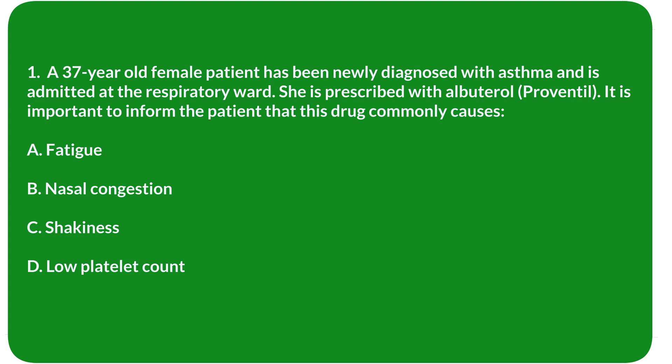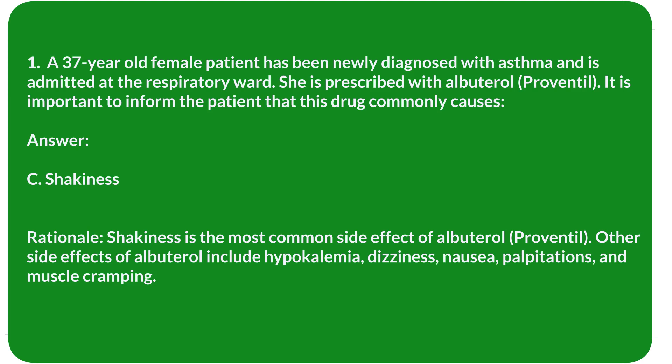Question 1. A 37-year-old female patient has been newly diagnosed with asthma and is admitted at the respiratory ward. She is prescribed with albuterol (Proventil). It is important to inform the patient that this drug commonly causes: A. Fatigue. B. Nasal congestion. C. Shakiness. D. Low platelet count. Answer: C. Shakiness.